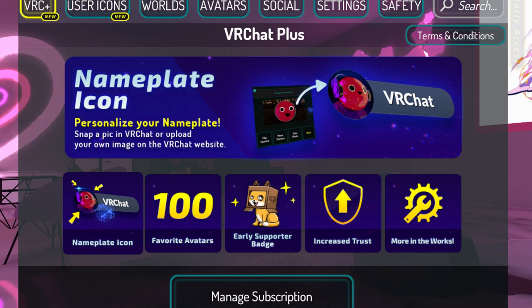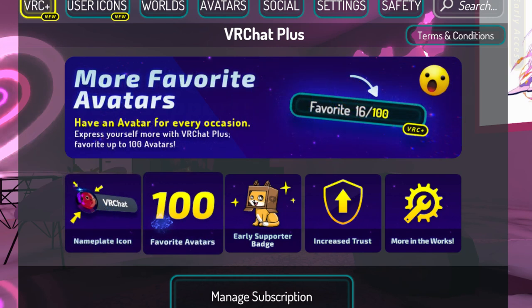So if people don't know your username, they'll see this and be like, oh, I know you - cool. Then there are 100 favorite avatars. VRChat has updated, or is planning to update, from 16 to 25 for base users, and for VRChat Plus, it's now 100.